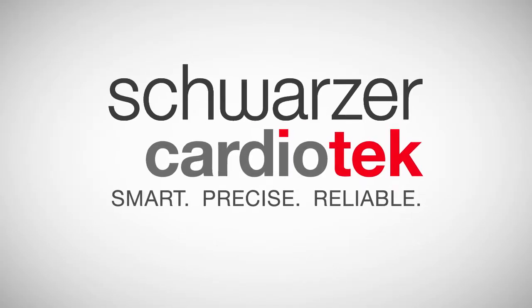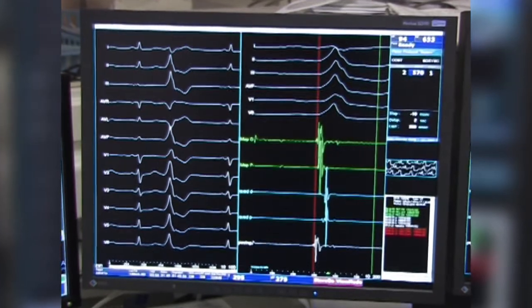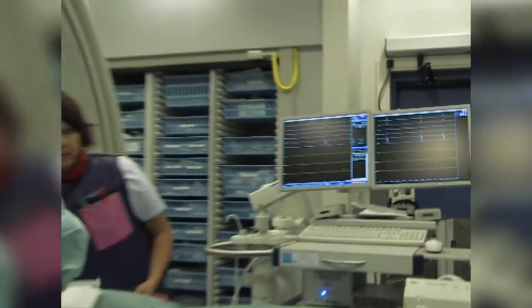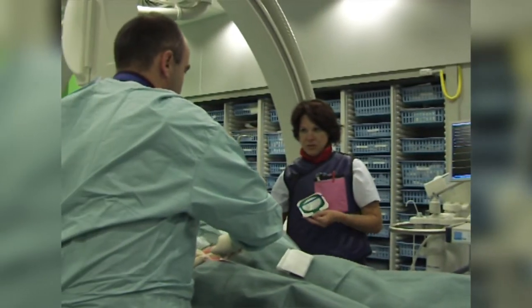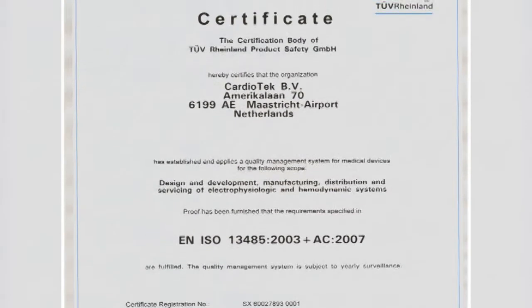Cardiotech, specialising in electrophysiology equipment, was started more than 30 years ago by Professor Hein Vellens and his fellows at the University of Maastricht. Some time later, Cardiotech developed into a professional company focusing on ease and speed of use, reliability, quality of signal, miniaturisation and independence from any specific PC configuration.